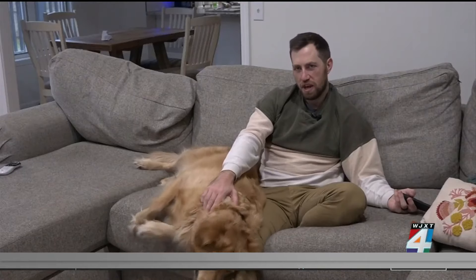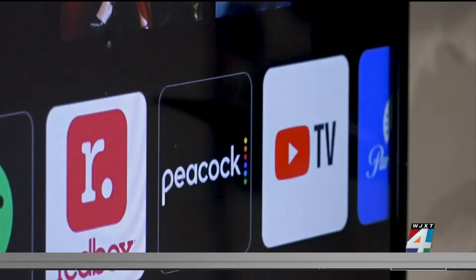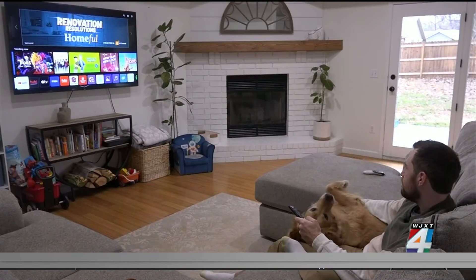We have Netflix, Prime Video, Disney+, Hulu, Paramount+, ESPN+. Brady Duran says the bills to keep up with all his must-see shows add up, but he doesn't want to miss out. If we can still watch what we want for less, I'm all ears. Let's get to it.